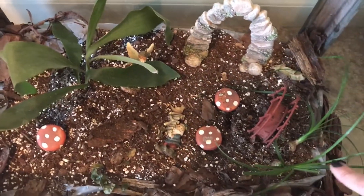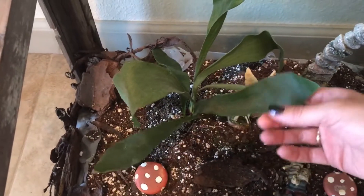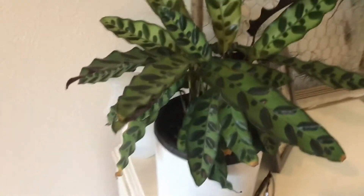We're not even going to talk about my terrarium because it's a disaster. Everything has died except for two ponytail palms, and my staghorn fern which is also not looking great. We'll come back to that on a happier day.